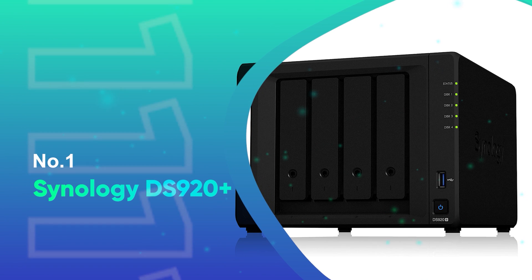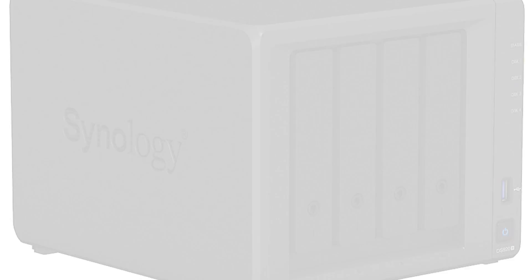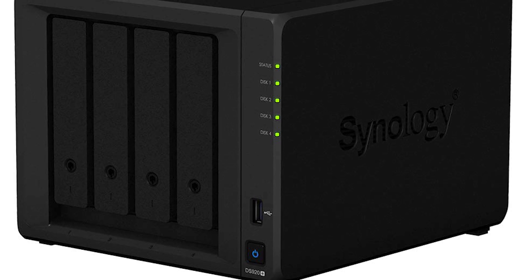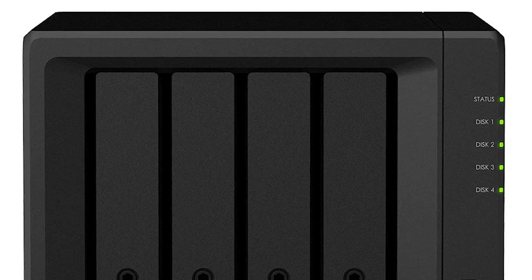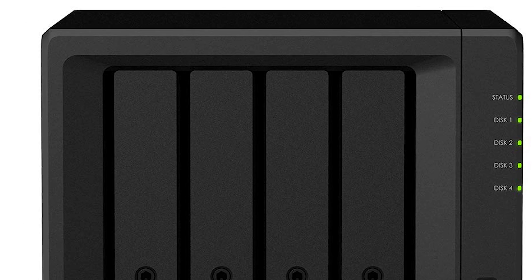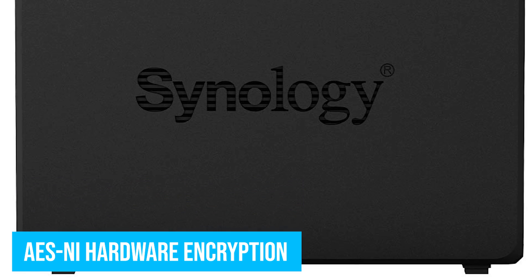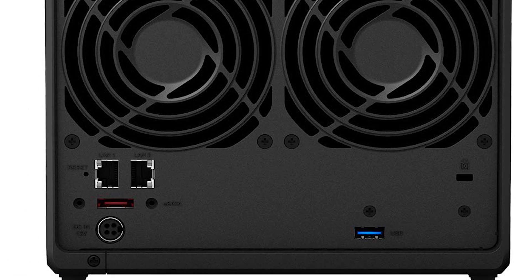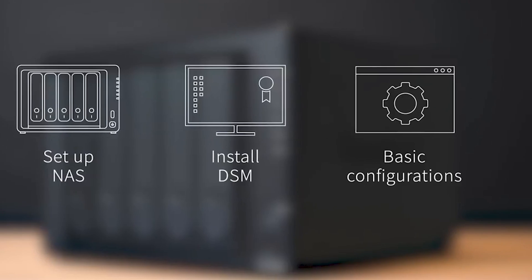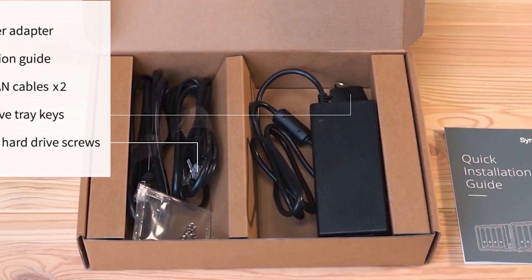Number 1: Synology DS920+. The DS920 Plus is the best overall NAS for Plex. With four hard drive bays and two built-in M.2-2280 NVMe SSD slots, you can load up tons of storage along with plenty of cache acceleration via the solid-state drives. Its Intel quad-core processor features AES-NI hardware encryption. On board, you'll find 4GB of DDR4 RAM, expandable to 8GB. It's scalable to a whopping 9 disks with the optional Synology DX517 expansion unit.